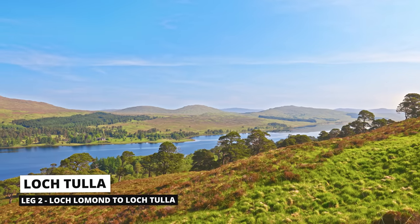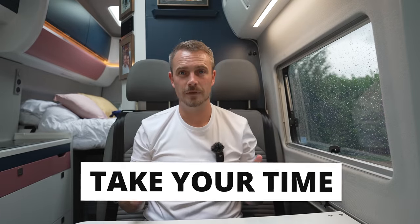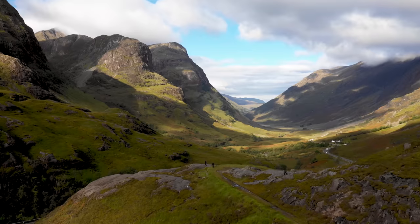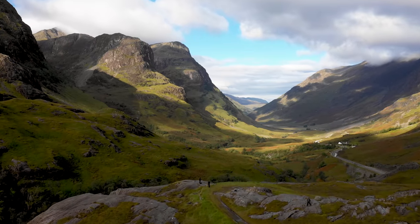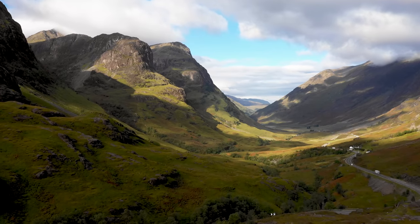It's also worth noting that we often see a lot of red deer just below the viewpoint car park if you arrive early in the morning or later in the evening, so keep an eye out. After Loch Tulla, everything is about to go completely nuts. If you've never been up here before, take a breath, relax, take your time, because this part you'll never forget. The drive through the valley down to Glencoe is one of the most iconic drives in the world — people travel from all corners of the globe to visit Glencoe, and for good reason.